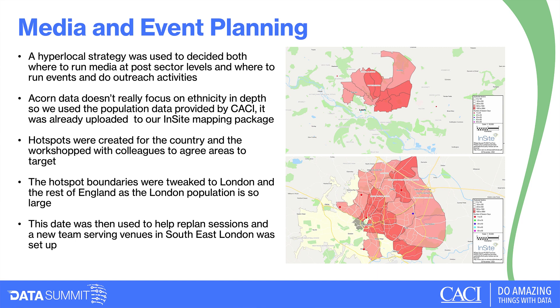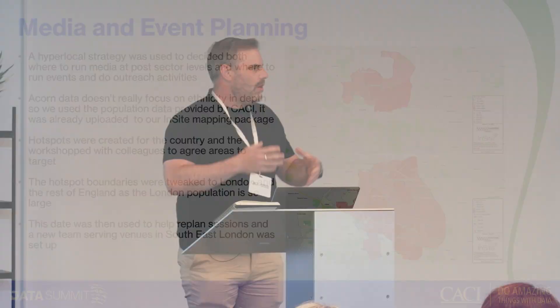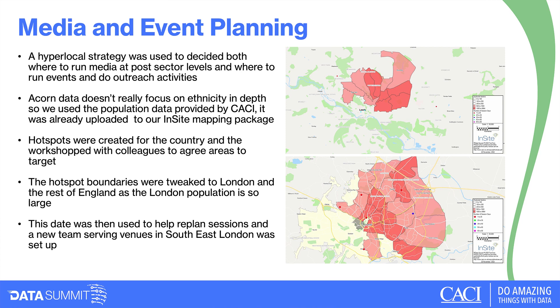Our footprint has traditionally been in the suburbs and market towns, with a smaller presence in London, which makes the challenge harder. What we did was use the Insight tool to plan our marketing strategy — where to display adverts both physically and virtually, where to run events and outreach with local communities. ACORN data doesn't really focus on ethnicity, so we used census data updated annually by CACI in the Insight tool to map and create hotspot maps of where the densest Black community populations live.